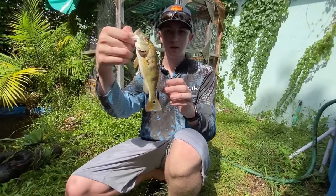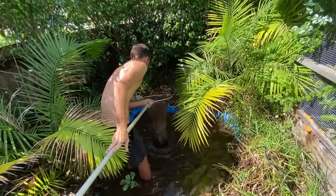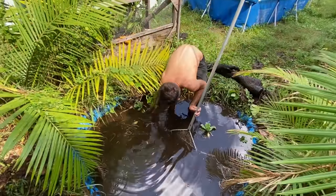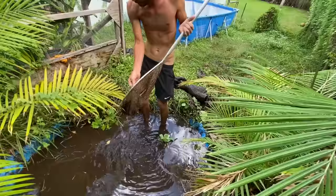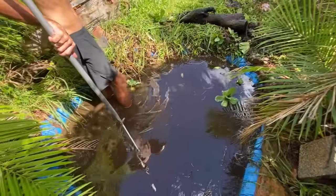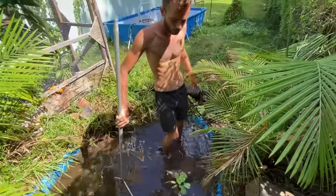We're gonna try for five more minutes and if not, we'll transport what we have to a nearby pond. Christian's going in. Something just popped up right here a second ago — no way! Oh — what? He's like hiding under the bricks. You need to just scoop up the bricks with the net. Look, I'm standing right here watching where my legs are. Did we just drain it? Just a bucket's worth.